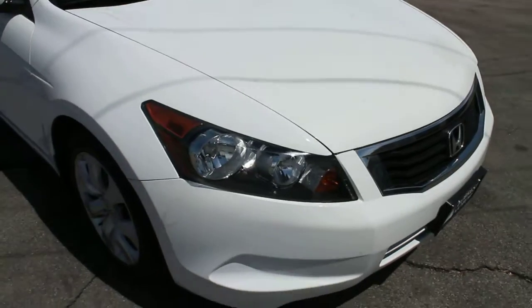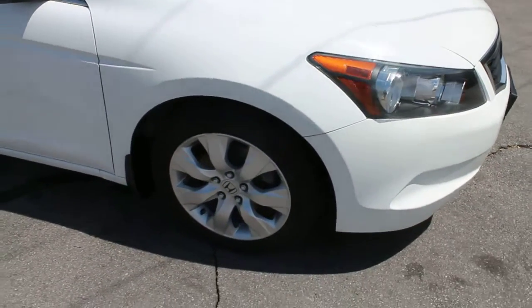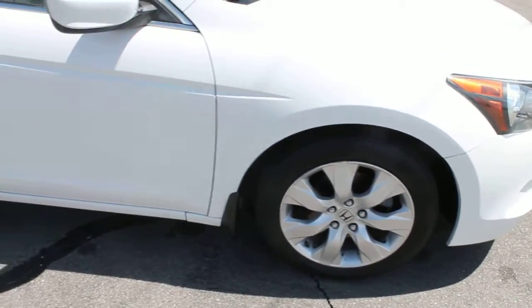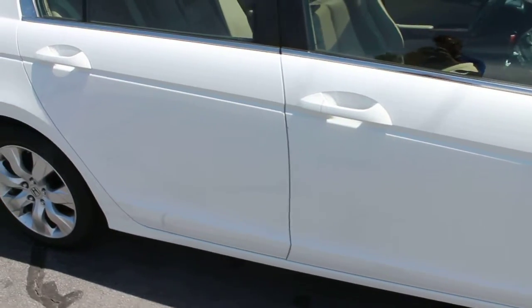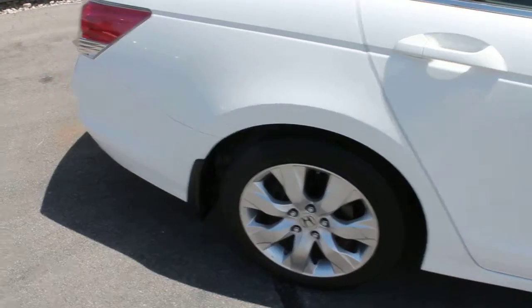The EX-L is the loaded version of this car. The Accord has alloy wheels, tires in great condition. Taking a look at the passenger side, we don't see any noticeable dings or scratches. The paint looks like new.